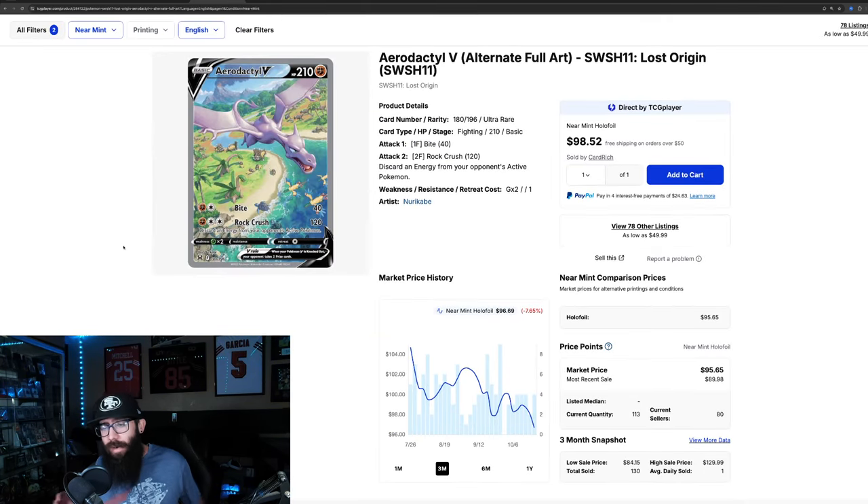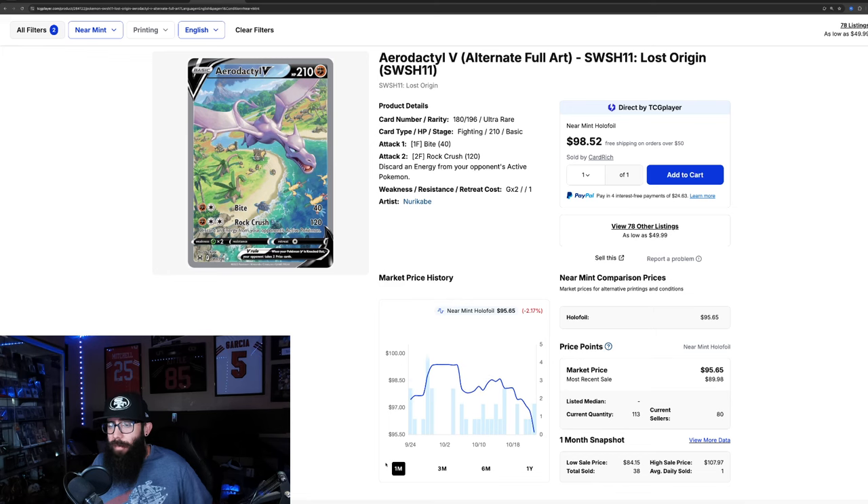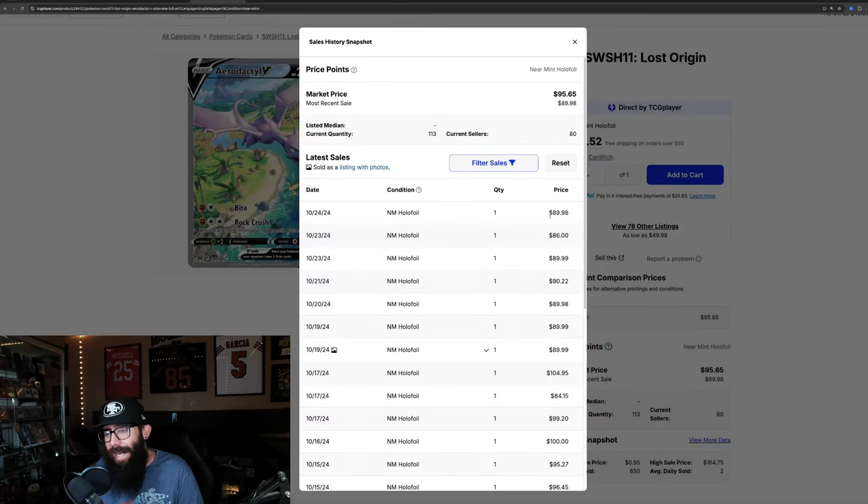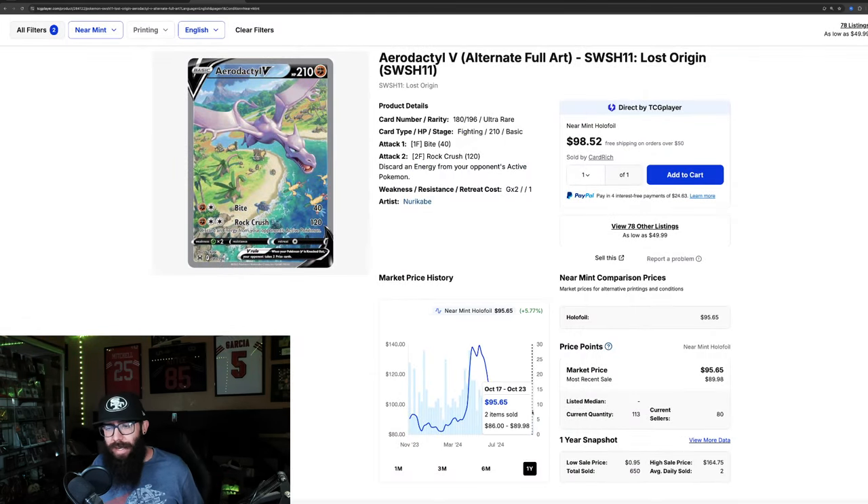Not every card from Lost Origin has taken off. We have the Aerodactyl, which is kind of on its way down right now — still looks like it hasn't found its bottom. It's 7.6% down in the past three months and another 2% down in the past month. Zooming out to the one year, you can see the Alt Art boom. You could have had this as low as $82, it went up to about $140, and it's retraced all the way down to $95. Last sold prices are in the $80s: $89, $86, $89, $90. It looks like this may be the bottom, finding support around the $90 range.